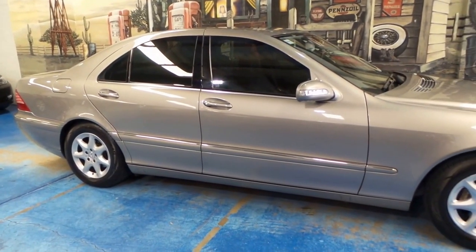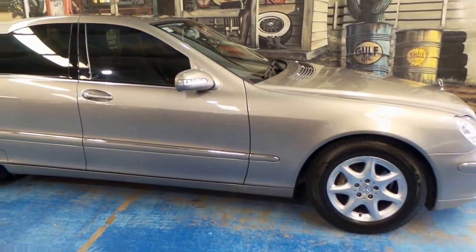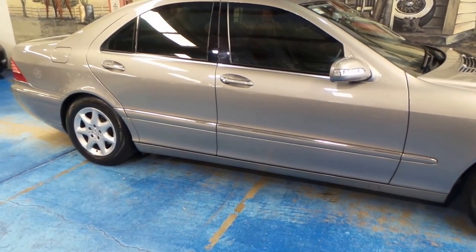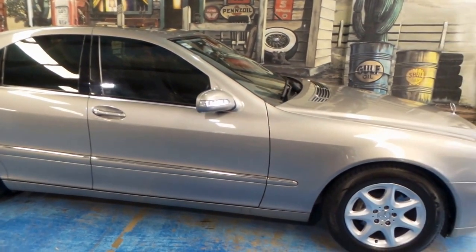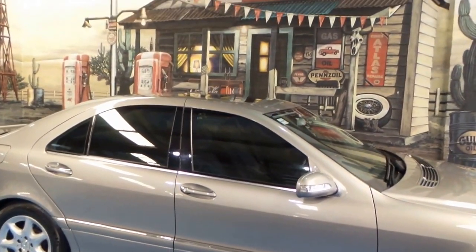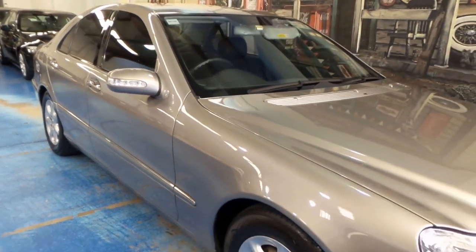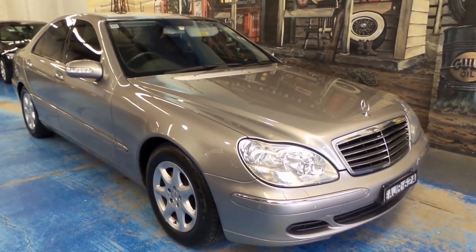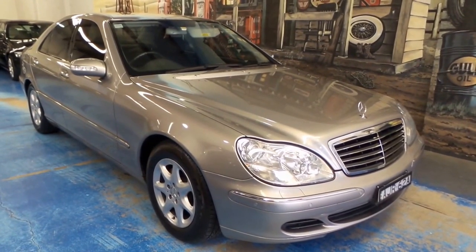If you need a big, comfortable, safe sedan that has presence and is unbeaten on the highway, you can't go past this car. It's the best — it's what all other automakers aspire to achieve. When a new S-Class is released, it's the benchmark for technology, and that tech trickles down into Mercedes' lower models and eventually to other automakers. We're the Old Timer Centre — www.oldtimer.com.au — for all contact details. We'd love to hear from you. Come in and see this beautiful car!